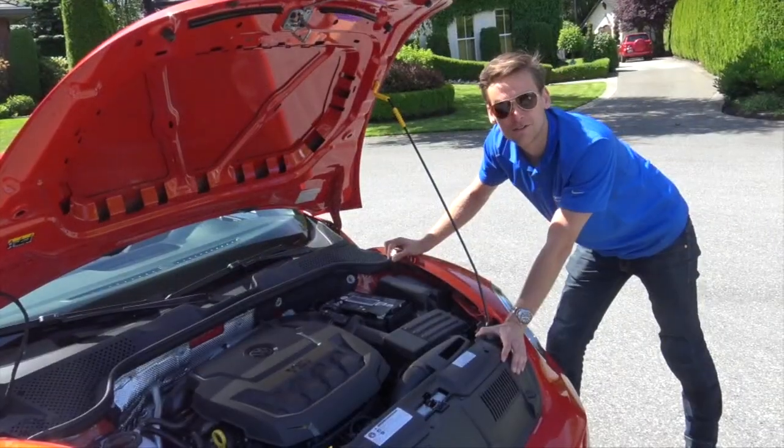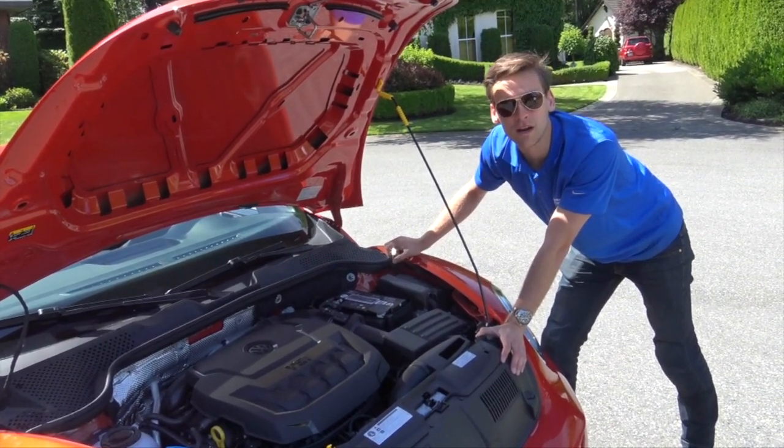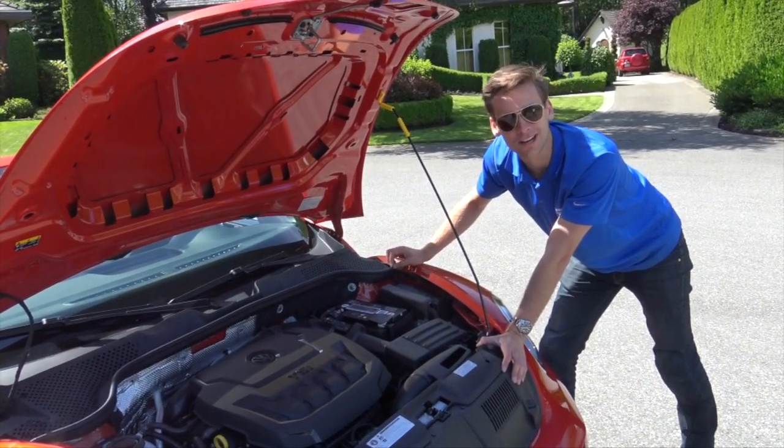Under the hood of the 2018 Beetle is an inline four-cylinder turbocharged engine. It's two liters, and you get 174 horsepower and 184 foot-pounds of torque — plenty to get around town or go on a nice highway cruise.